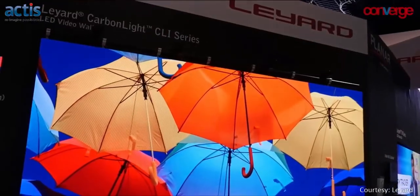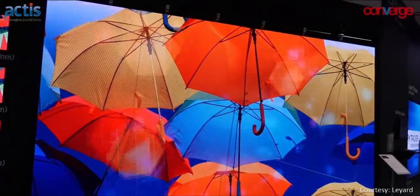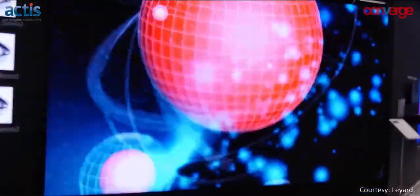LED video walls are seamless — there are no lines in between. The color gamut is much higher, and the life of the LED video wall is close to eight to ten years versus four to five years for LCD. Color uniformity and brightness uniformity, especially on white backgrounds, you'll never get in an LCD video wall. With prices dropping, a 2.5 mm LED video wall is now almost equivalent in pricing to a 55-inch LCD video wall.